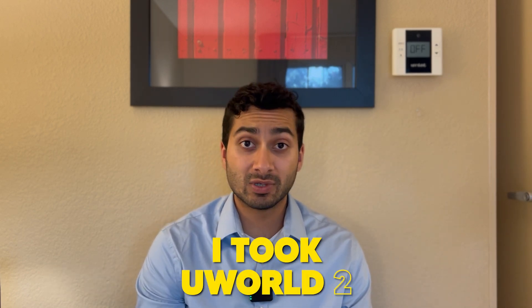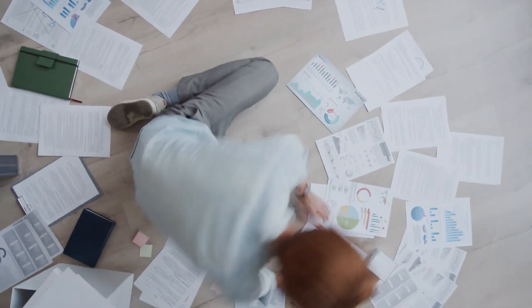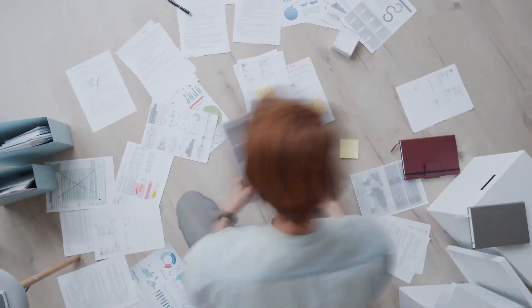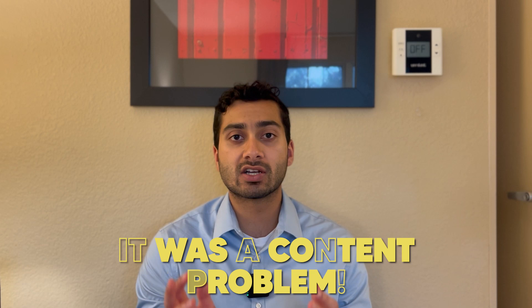On Wednesday, a week and a half before my test, I took UWorld 2 and got a 218. I expected to do poorly, but I didn't expect to do that poorly. It was pretty demotivating. There was a lot of content I absolutely didn't know — at that point it felt like it wasn't even a style problem, it was a content problem.